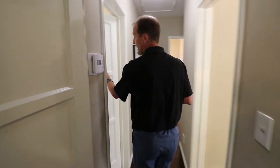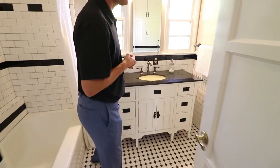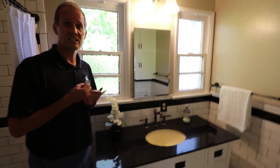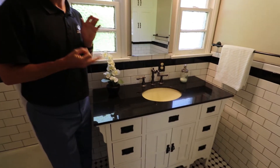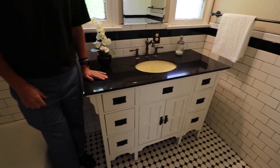As we walk back, we see the first of the three bathrooms in the home. Tax records show it as a six-bedroom, three-bath, but it's a five-bedroom, three-bath. Here we have a single sink with a nice vanity, tub and shower, and tile all the way up to the ceiling.